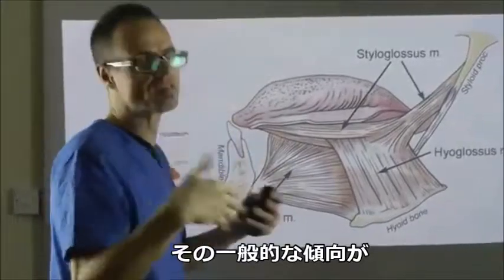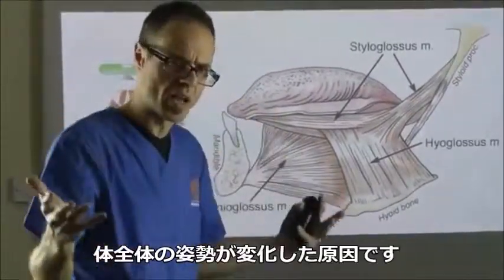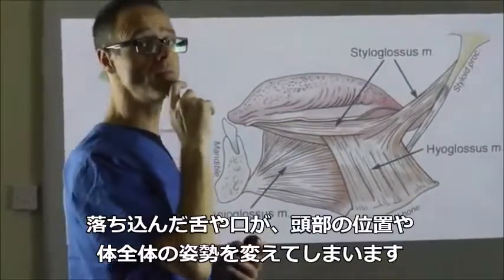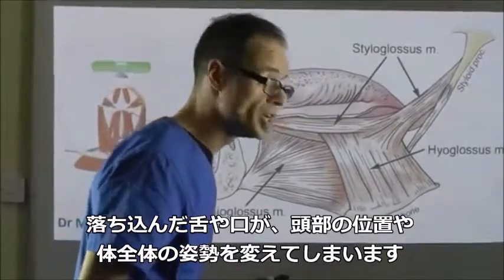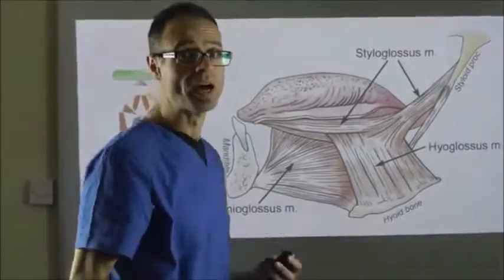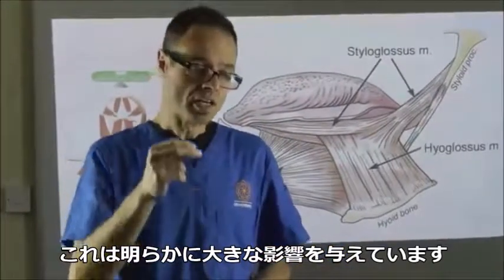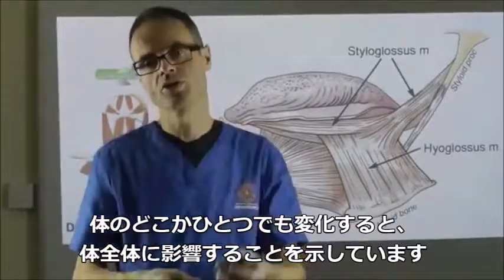This general trend is contributing to changes in general body posture. So we're going from here - we're dropping our tongue and our jaw - and causing a general change in body and head posture. And this is obviously having greater influences. It shows how a change in one part of the body is not isolated, but the whole body works as a single system.